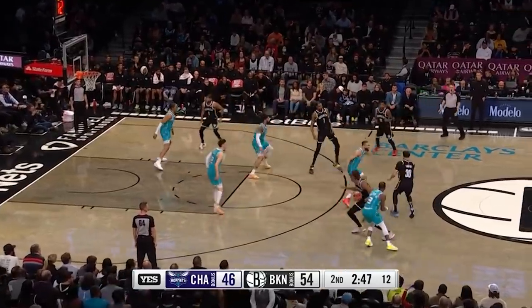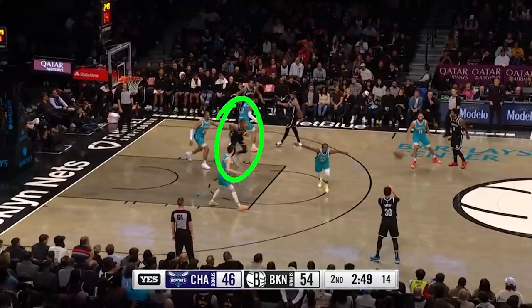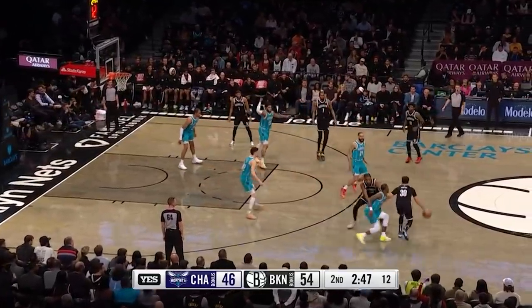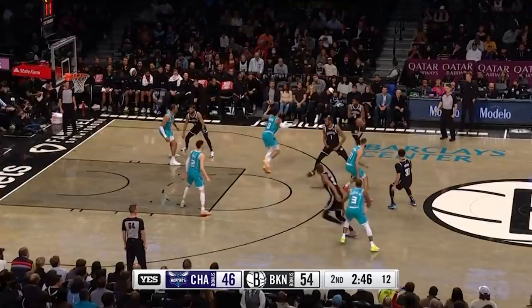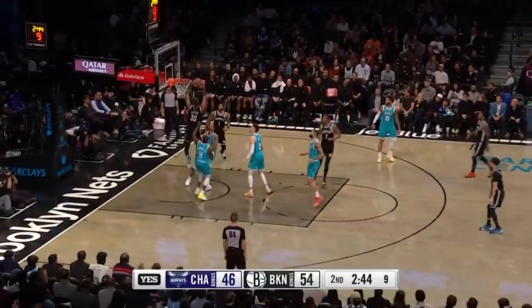The Brooklyn Nets blitz the Hornets with the perfect execution of this quick and simple play. Claxton screams for Seth Curry up top, who then takes just one dribble and passes it back to Kyrie. As the pass goes over to that side, Katie is also setting a pick to force the switch from Bridges. At that moment, both Katie and Claxton are rolling to the rim. Kyrie finds Durant with the short pass, who lobs it to the big man for the dunk.